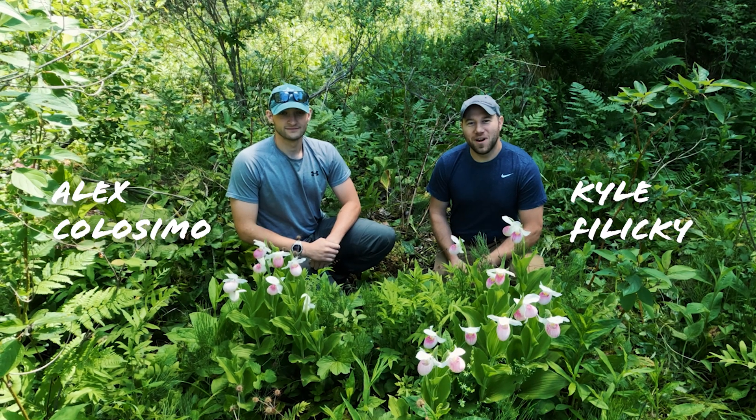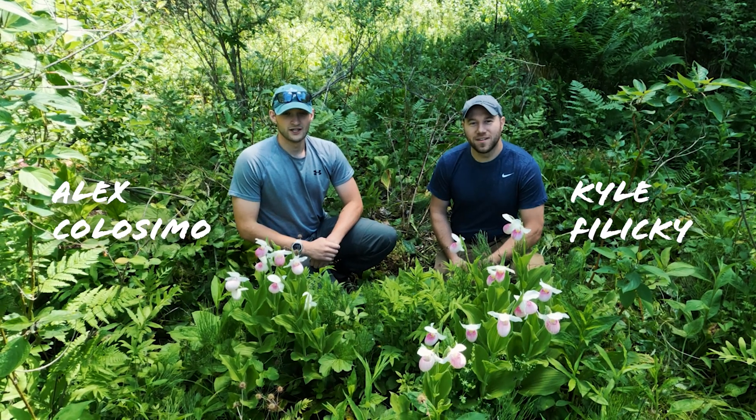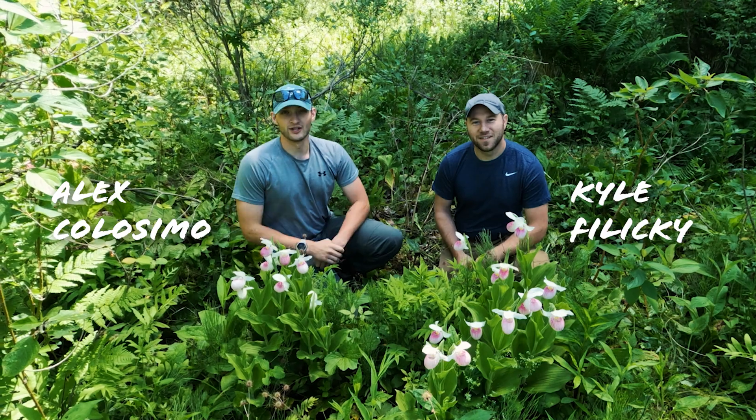For this week's Thread Thursday, we're here in northwestern Pennsylvania to see the Pennsylvania threatened showy lady slipper.